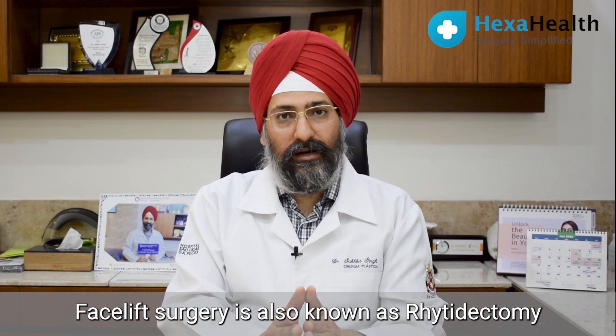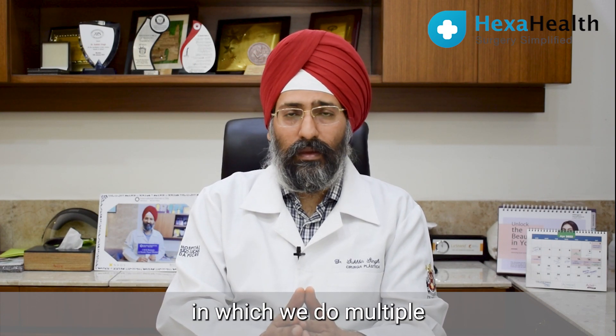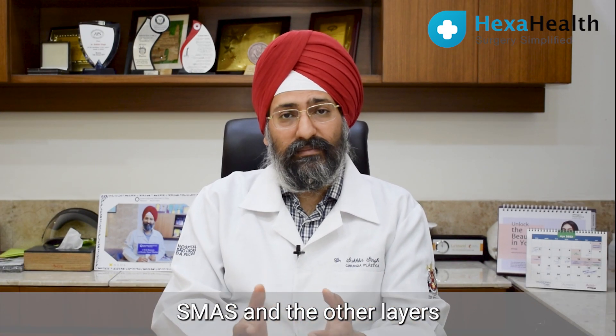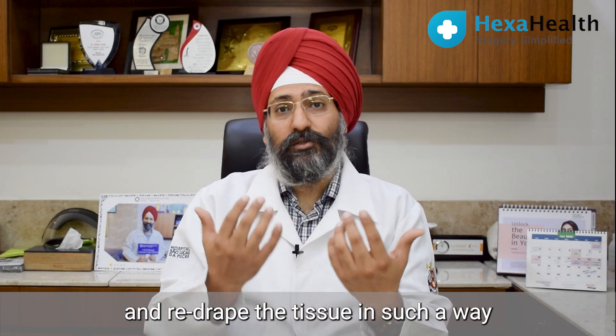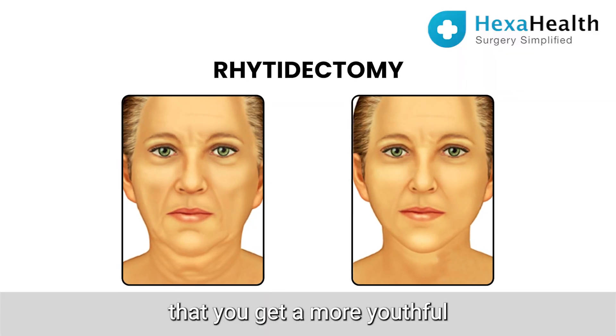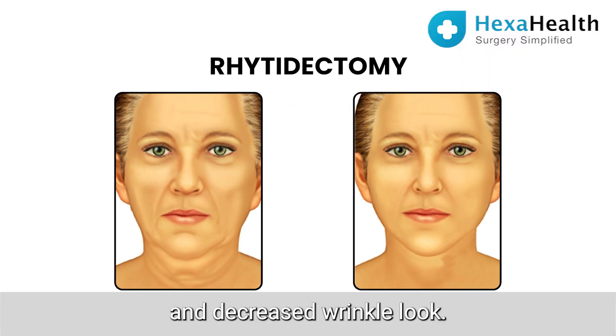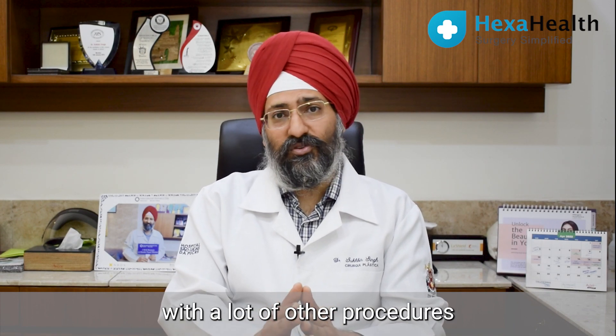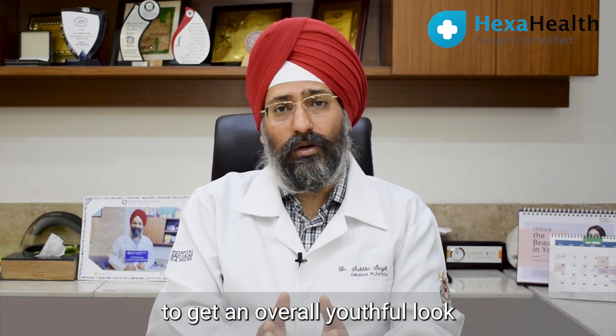Facelift Surgery is also known as Rhytidectomy, in which we do multiple plication of the underlying SMAS layer and re-drape the tissue in such a way that you get a more youthful and decreased wrinkled look. Facelift nowadays can be combined with a lot of other procedures to get an overall youthful look.